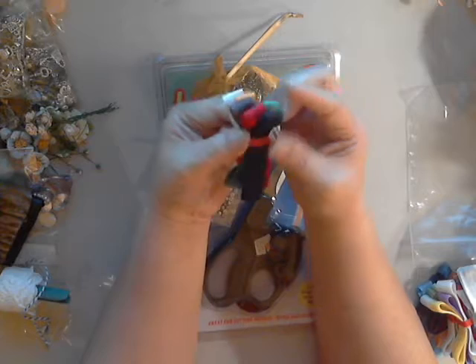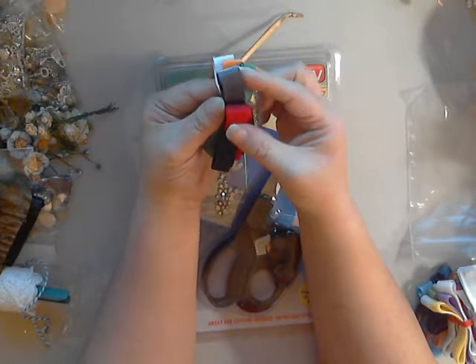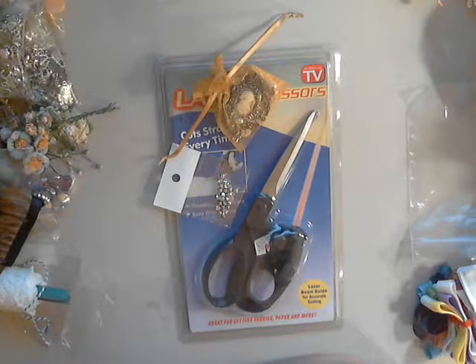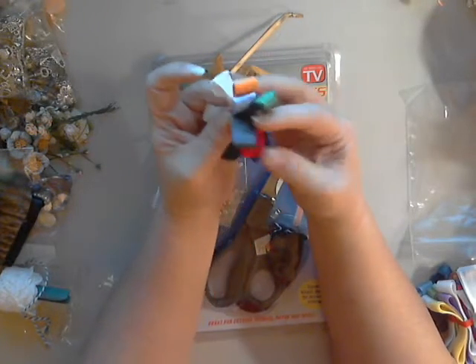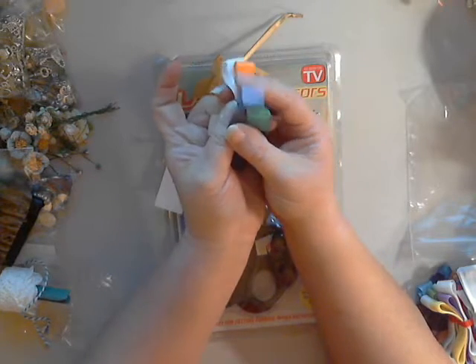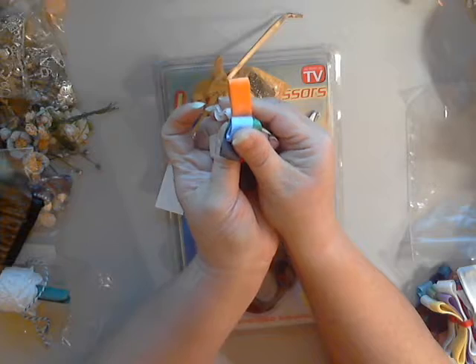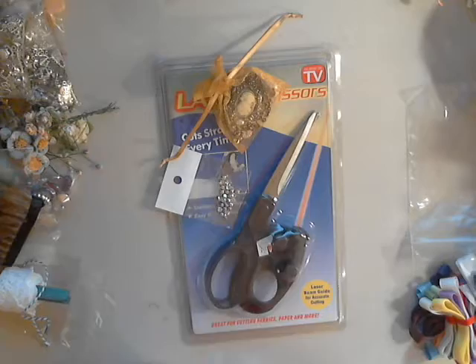We've got more — we have black, another shade of red, what looks like a deep blue, green, kind of an orchid or a lilac, orange or a tangerine. I've gotten to where I like orange — it was never one of my favorite colors but I've really come to like it.